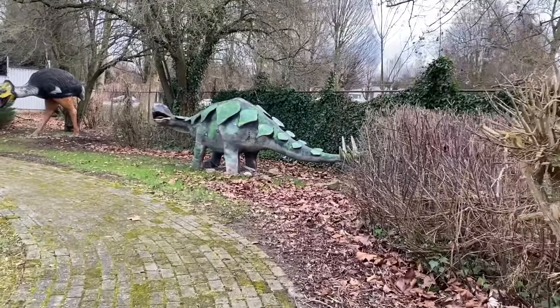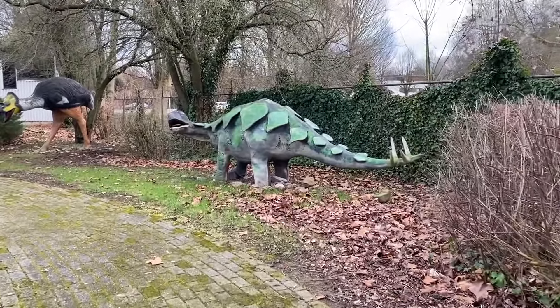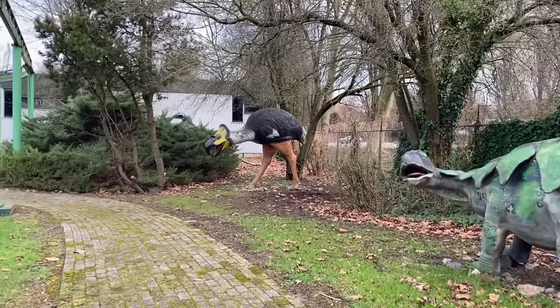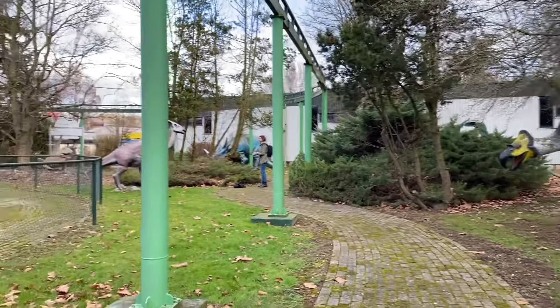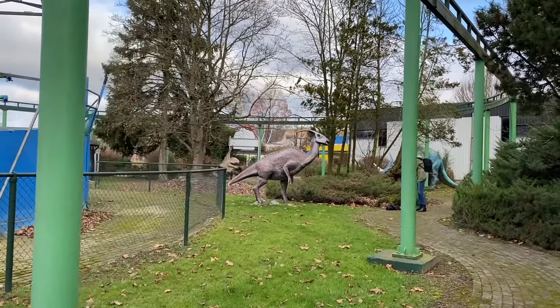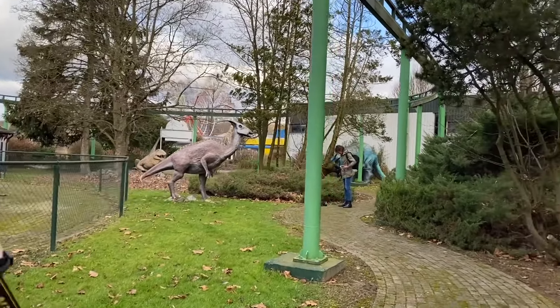Another dino over here with a spiky tail, and a feathered dino. Parasaurolophus on the left. You know your dinos!